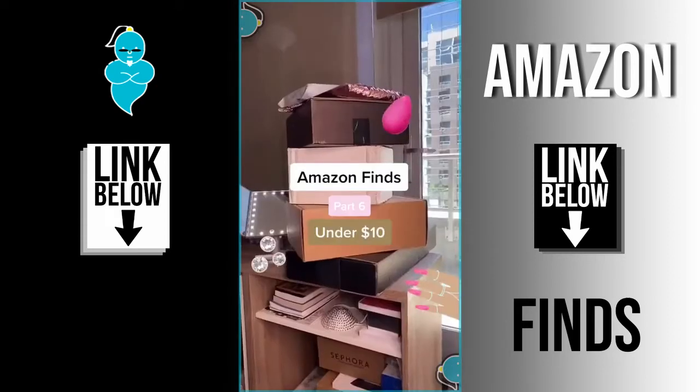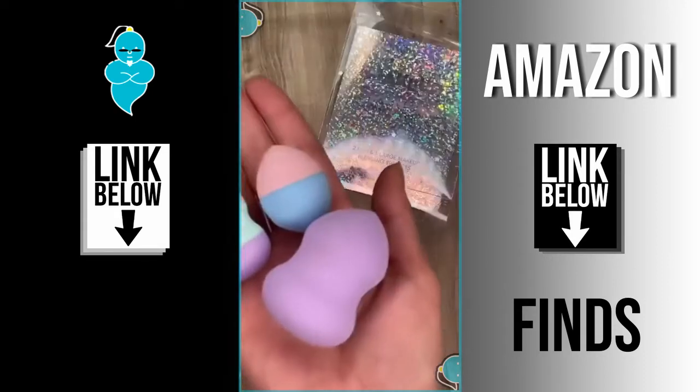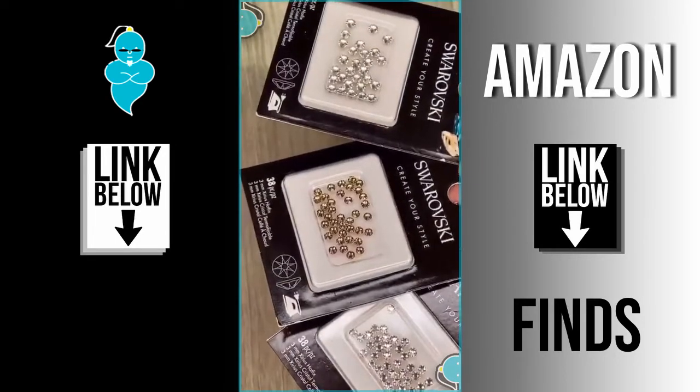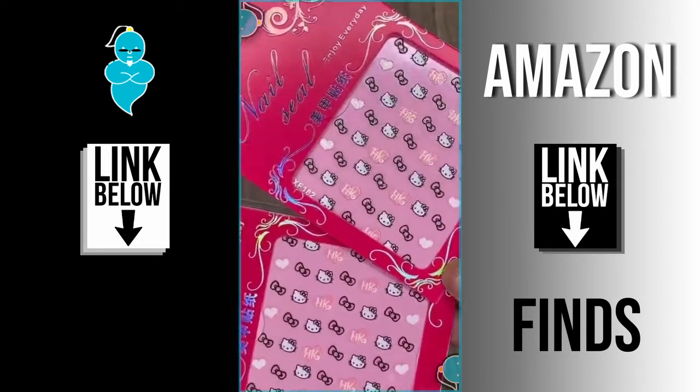Amazon finds — part 6! These pretty makeup sponges come in two different sizes, these Swarovski crystals to design anything I want, this Rimmel London Insta Duo contour stick, these super cute Hello Kitty nail stickers, and this new Trojina makeup remover eraser stick.